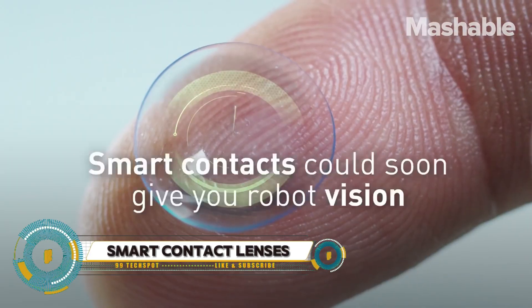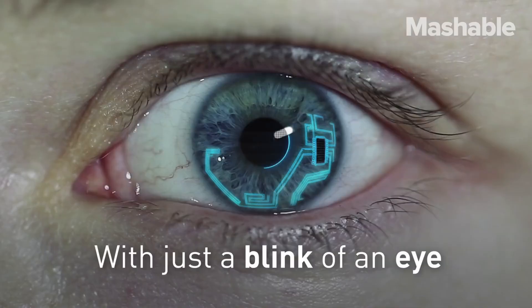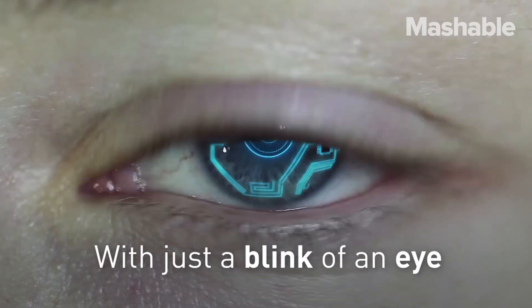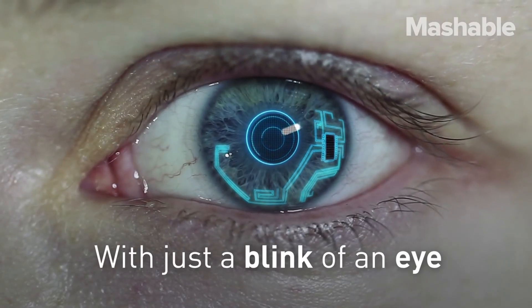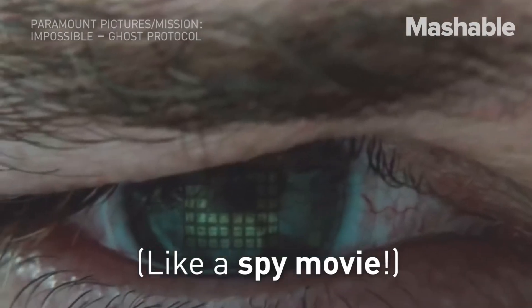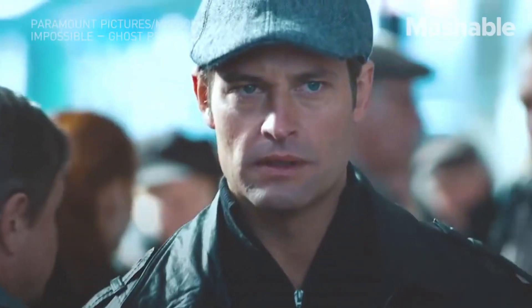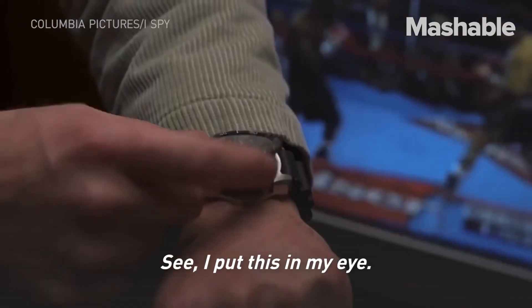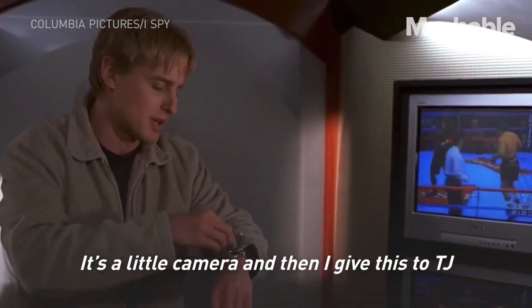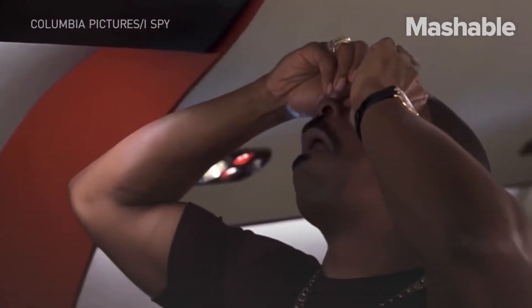Smart contact lenses represent a groundbreaking advancement in wearable technology, designed to enhance vision and provide augmented reality experiences directly through your eyes. These innovative lenses integrate microelectronics to offer a range of features such as real-time health monitoring, augmented reality displays, and even corrective vision enhancements. With built-in sensors, they can track vital signs like glucose levels for diabetics, providing critical health data seamlessly.